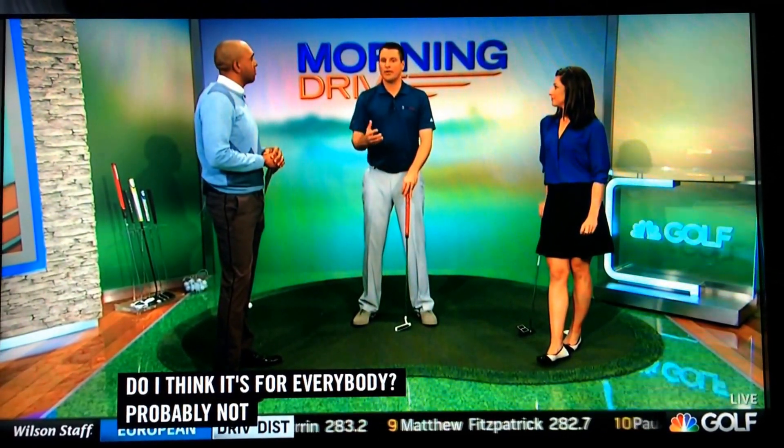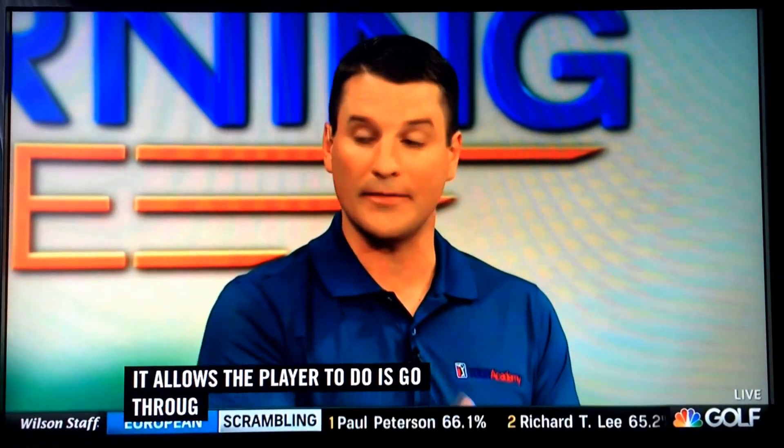Lydia Ko with that explanation earlier in the year in the Bahamas. Aim point, percentages, dividing — hocus pocus, what is behind this stuff, Travis? I think it's the real deal. Do I think it's for everybody? It's probably not, but we're seeing tour players adopt it and it's catching fire. When you look at Aim Point, what it allows the player to do is go through a series of things that's going to help them aim their putter at the right spot.